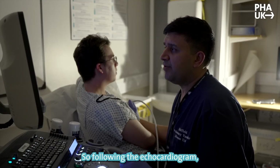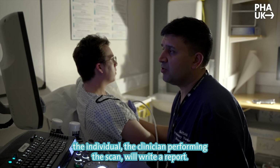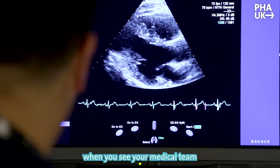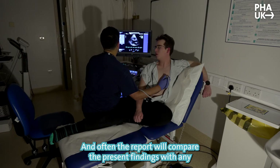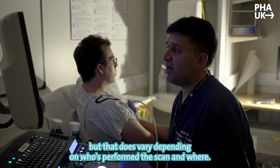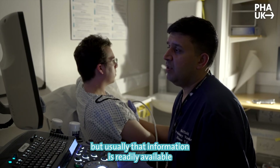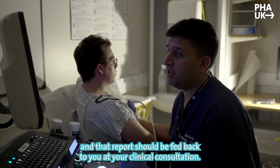Following the echocardiogram, the clinician performing the scan will write a report. This report will either be made available when you see your medical team or nursing team in clinic to describe the findings, and often the report will compare the present findings with any previous studies to see if there's been any change. The report should generally be available on the day, but that does vary depending on who's performed the scan and where — usually within a few days. That report should be fed back to you at your clinical consultation.